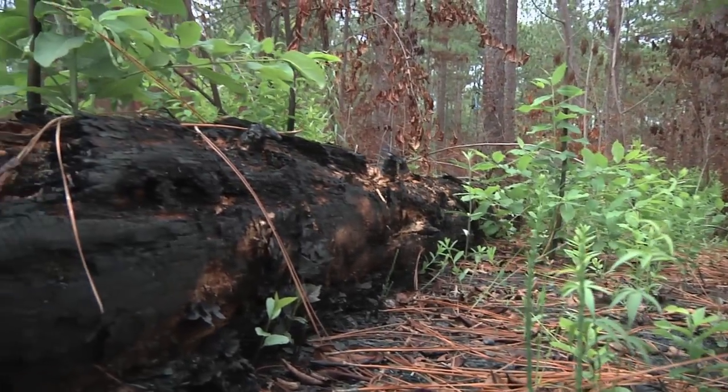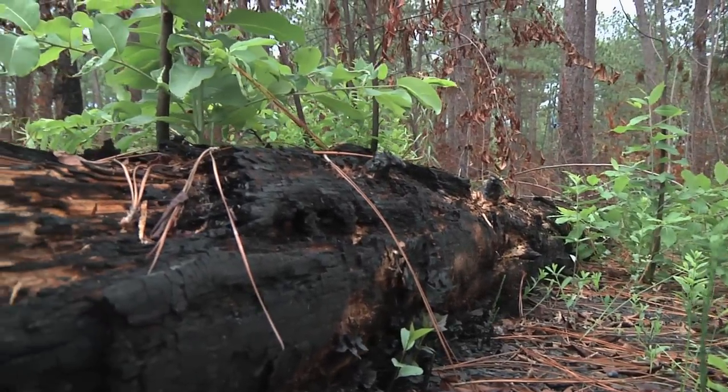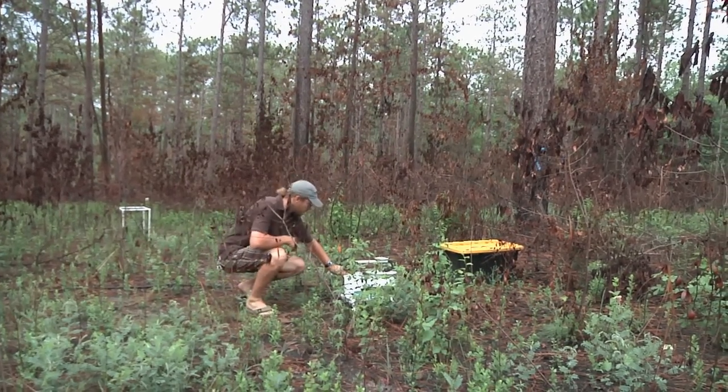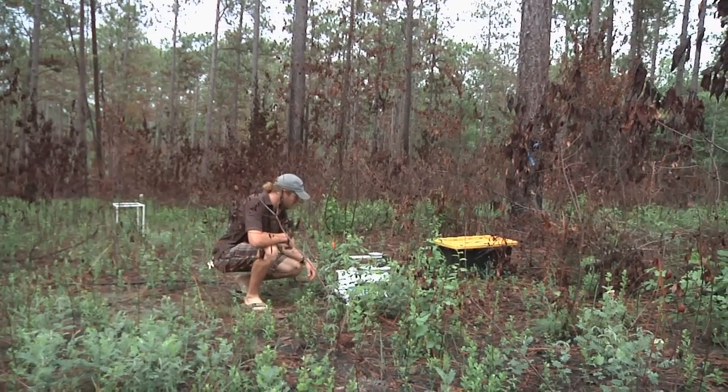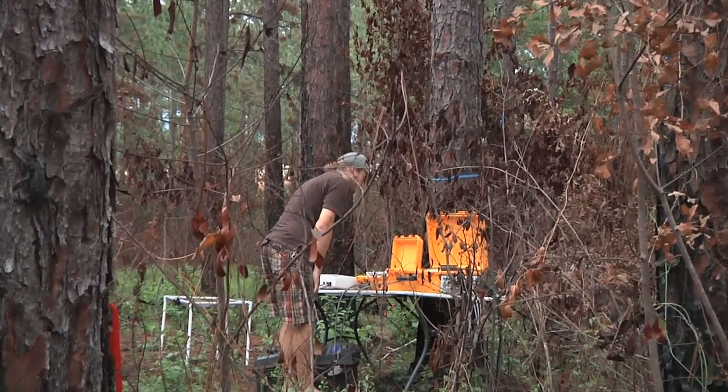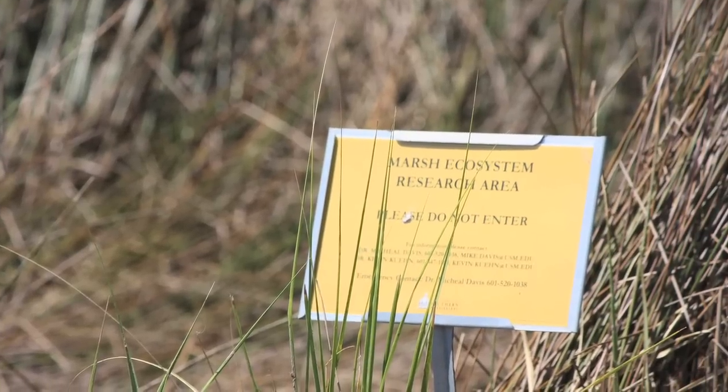Working outside and studying the longleaf pine forest in South Mississippi, graduate student Knox Flowers has grown accustomed to extreme South Mississippi heat. Ecologists at USM have spent most of their time at test sites like this one at the Lake Thoreau Environmental Center in Hattiesburg.